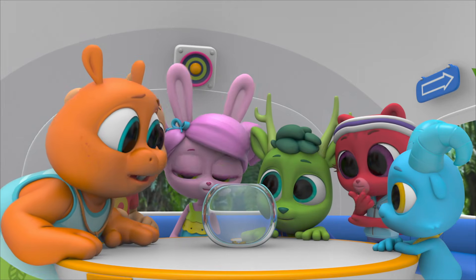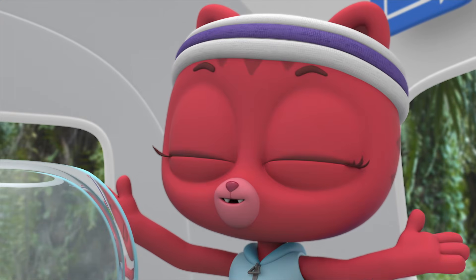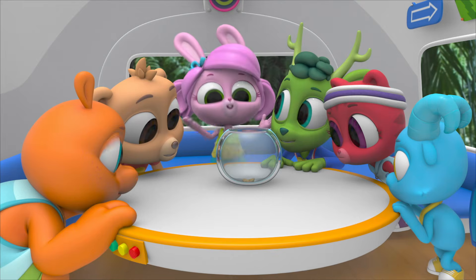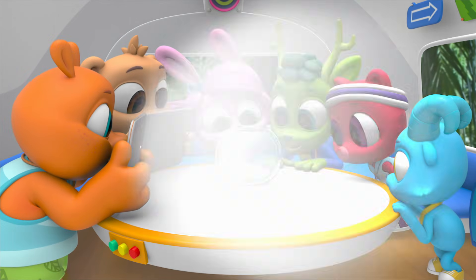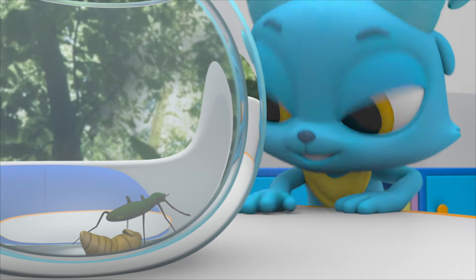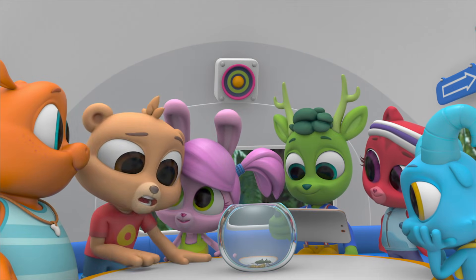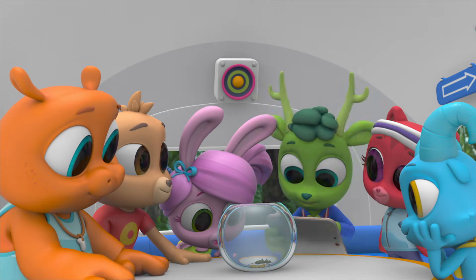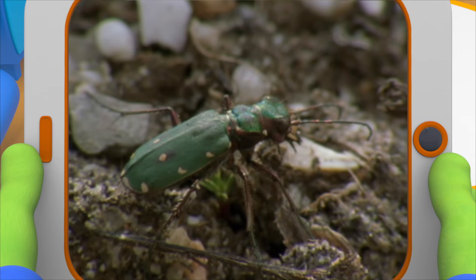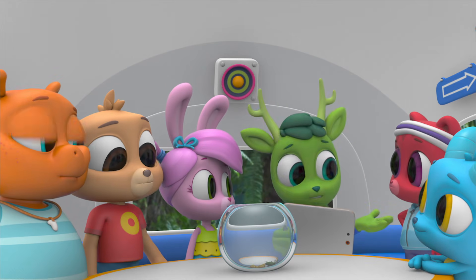I wonder what kind of butterfly it's gonna be! Maybe it will be a morpho — big and blue! Or maybe a swallowtail! Whatever kind of butterfly it is, I'm sure it will be beautiful! That's not a butterfly — not even close! It's a beetle! Turns out our pupa is a green tiger beetle! Beetles have pupas? All insects do — butterflies, moths, flies, mosquitoes, and of course beetles! I just thought it was a butterfly because of all the other butterflies around here!